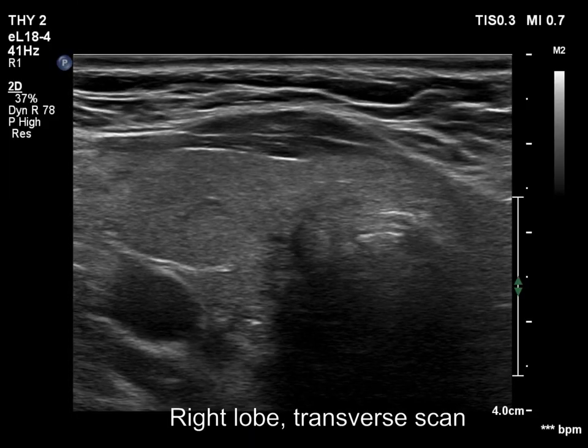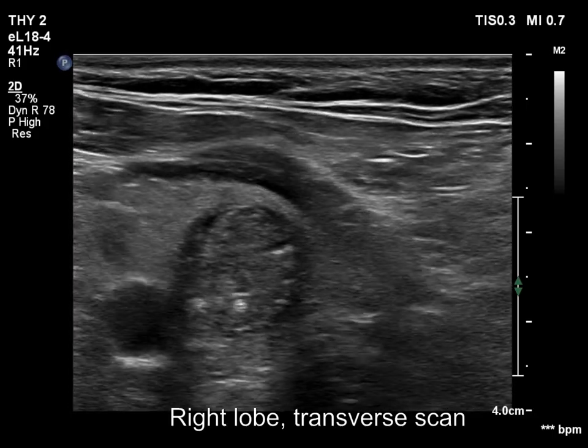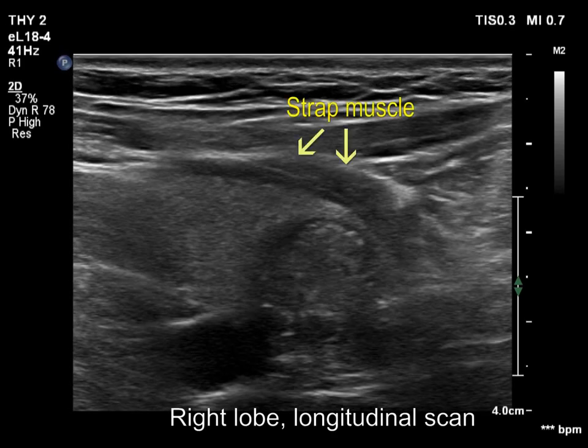The thyroid is echonormal and has a hypoechoic nodule. The overall echogenicity of the nodule is lighter than the reference strap muscle, so this is a minimally to moderately hypoechoic nodule.